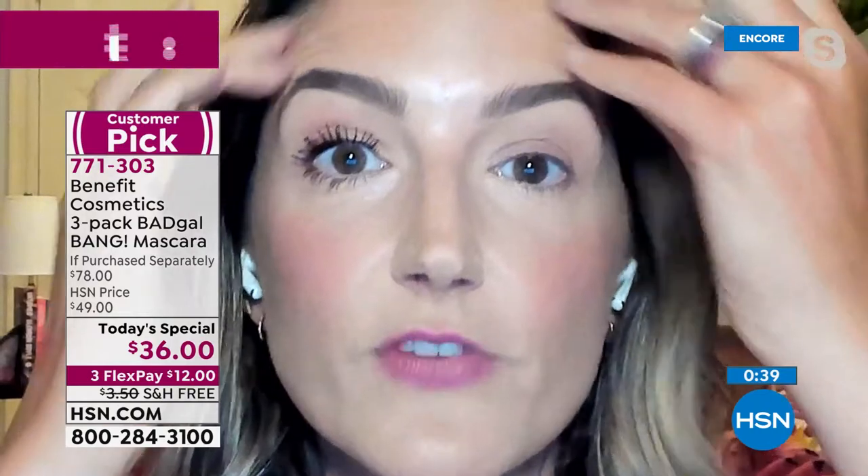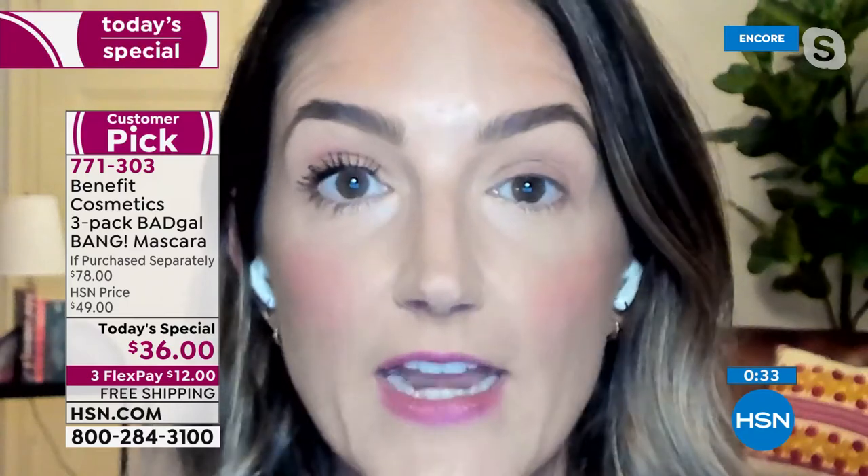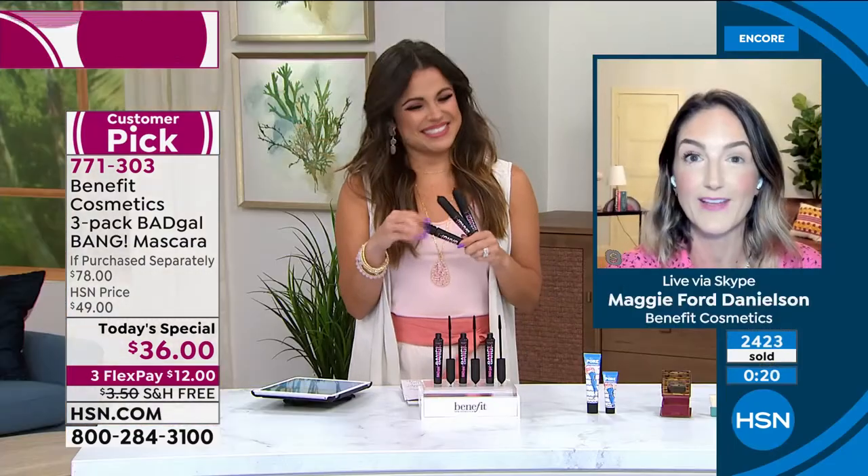I want to quickly come in with my camera and show you at home - look at the difference. Do you see the difference that this mascara can make? My lashes are short and fine and they don't have any oomph to them. One application of Bad Gal Bang: volume, lift, length, separation. It is going to nourish. And this is the best value we've ever done on Bad Gal Bang.